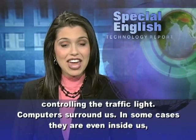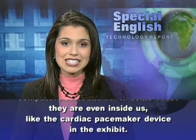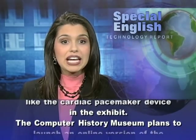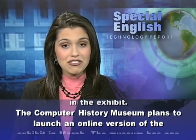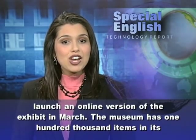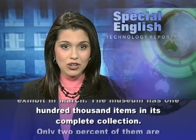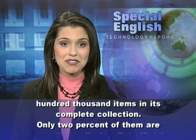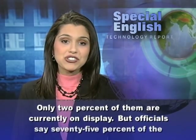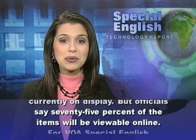In some cases, computers are even inside us, like the cardiac pacemaker device in the exhibit. The Computer History Museum plans to launch an online version of the exhibit in March. The museum has 100,000 items in its complete collection. Only 2 percent of them are currently on display, but officials say 75 percent of the items will be viewable online.